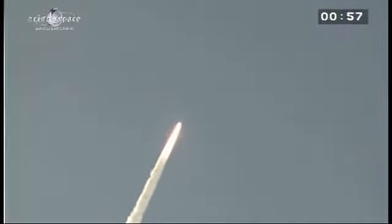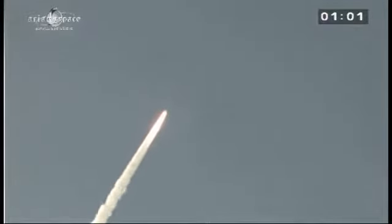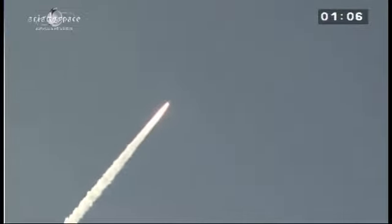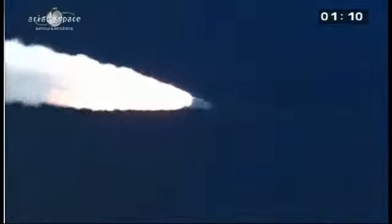You can hear the DDO's voice saying that all is well on board. Fine shots of a daytime launch, which is not always the case — always impressive, no matter how many times you see Ariane powering up into the sky. A launch is something quite sensational to witness.